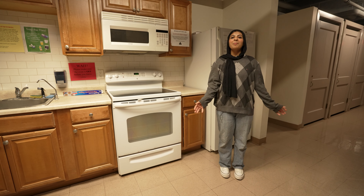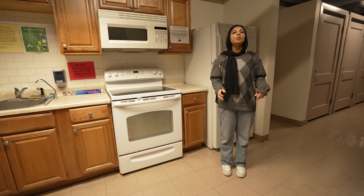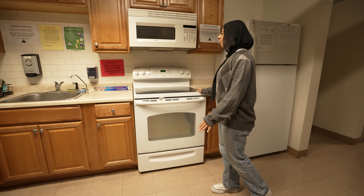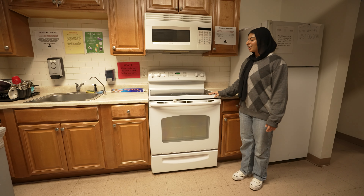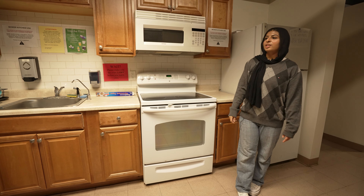Now I'm going to take you down to the basement to show you the common spaces there. We have a kitchen, a study room, and a fun hangout room as well. What's really unique about Maurer's basement is that you don't have to exit the building to get here — you can just go down the first floor stairs. This first area is a great kitchen. We have a sink, stoves, an oven, a microwave, and a fridge. A lot of cooking has been done down here — I made brownies with some friends. We have some ingredients stored in the cupboards as well.